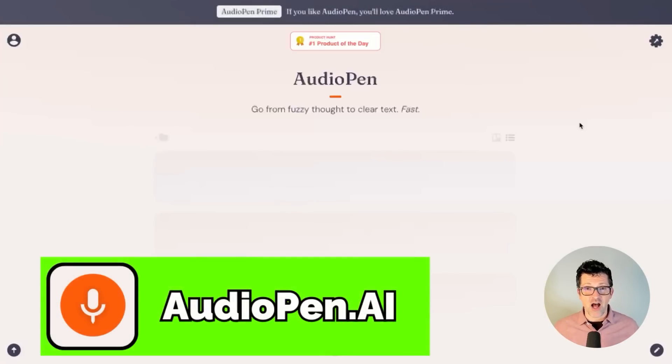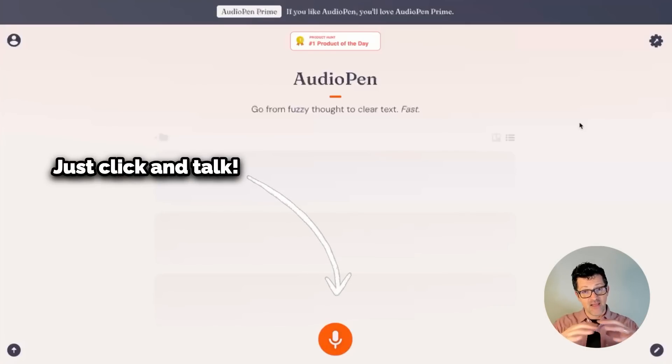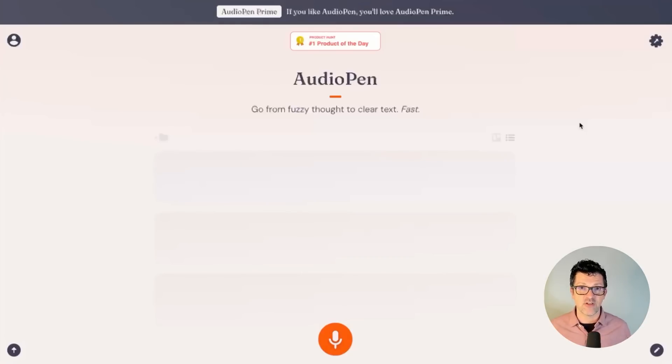Number nine on the list is Audio Pen. I absolutely love opening this up, clicking that microphone button, and just talking through my problem, talking through the options I'm considering, talking through all of the thoughts I have. Then this will organize all of what I've spoken into it into a nice note that I can upload into Notebook LM or ChatGPT and begin figuring out how to make a decision. This is the easiest way I've found to get all of my thoughts out of my head. It will not only record and transcribe that, but actually clean it up so it's clarified and easier for these LLMs to understand.